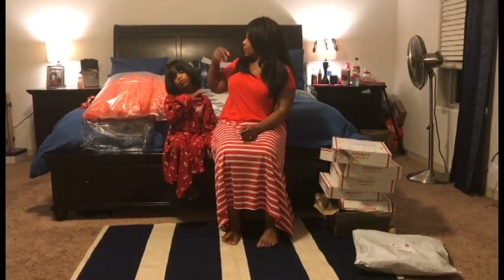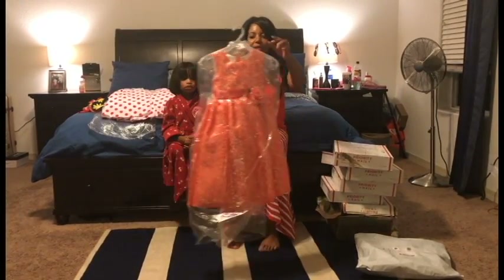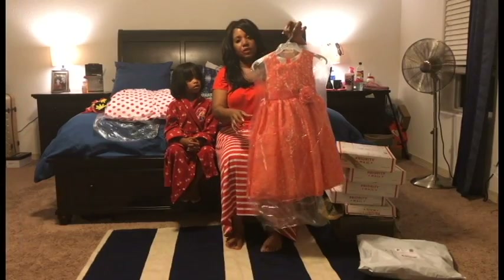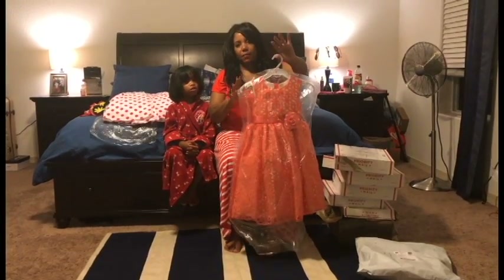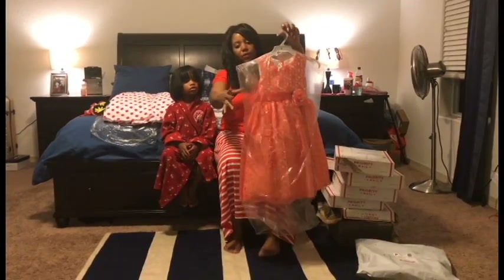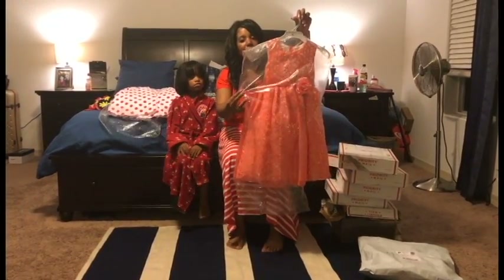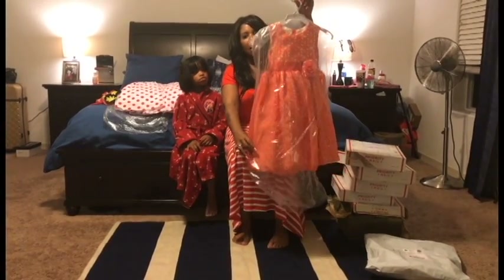I'm going to go ahead and show you one more thing before we get started, which is how the clothes come packaged. One thing I love about Sophia Style Boutique is that they come with what I like to call a dry cleaner bag over the clothing.